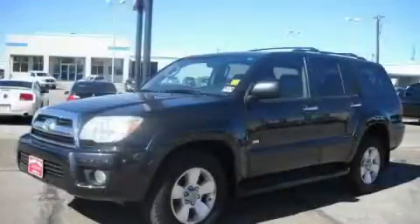This is a 2009 Toyota 4Runner, a vehicle with safety, comfort, and space.